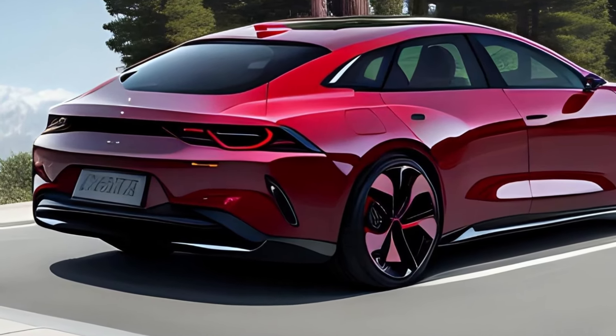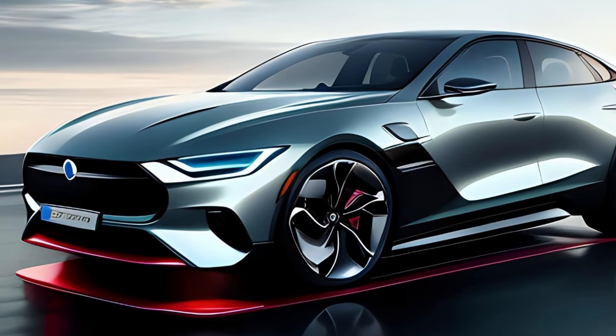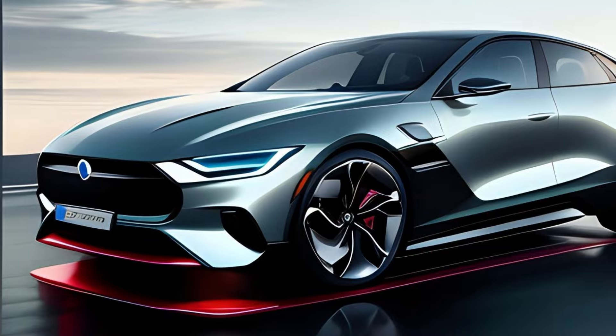Now let's talk about what sets the 2025 Mercedes-AMG T-Coupe apart from the rest. It's not just about looks, but performance as well. Mercedes-AMG is gearing up to launch its first custom electric car in 2025, and it's going to be revolutionary. Equipped with innovative drivetrain technology, this electric car will be the most powerful vehicle AMG has ever created.